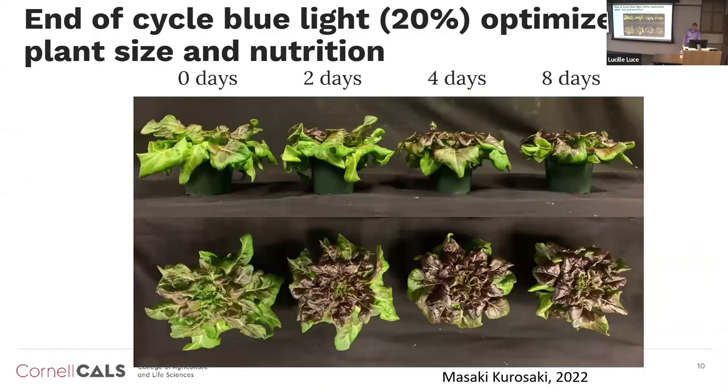In terms of spectrum effects: blue light usually produces more compact plants by reducing cell elongation, but it can increase nutrition. In red leaf lettuce, which is high in anthocyanins, low blue light gives a bigger plant but poor anthocyanin or nutritional content. We found that just two days of blue light exposure at the end of the crop cycle gives us the best of both worlds — a larger plant size and higher nutritional content.